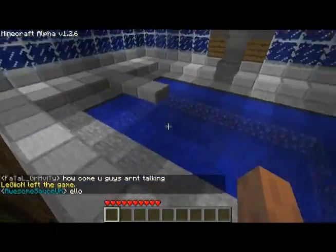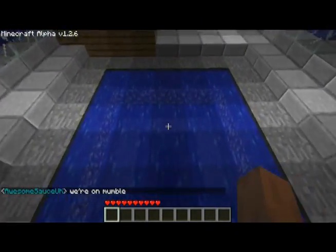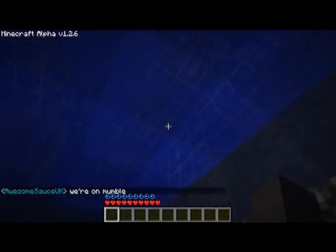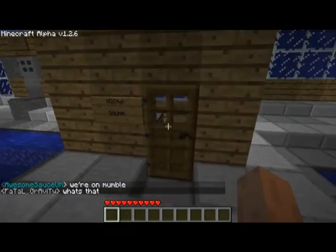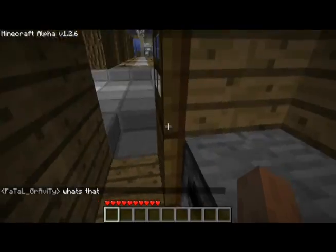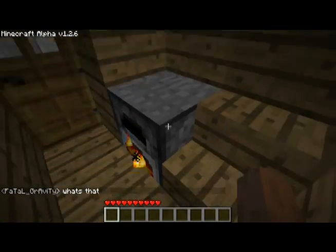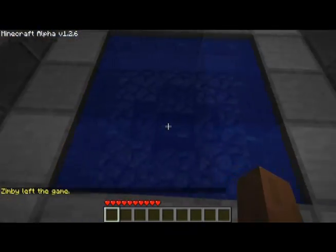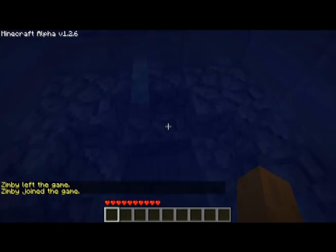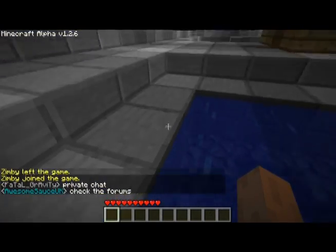We have a pool with a diving board so you can go dive off into the water. We have a sauna — come in and steam away your troubles. And we have a jacuzzi hot tub where you can sit, chit chat, and just relax.